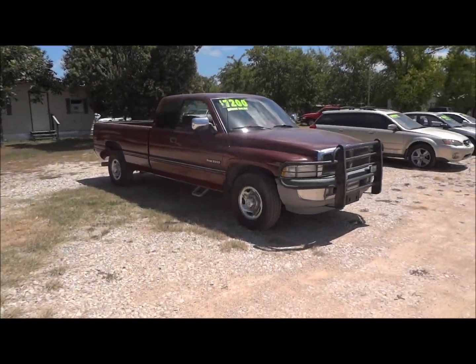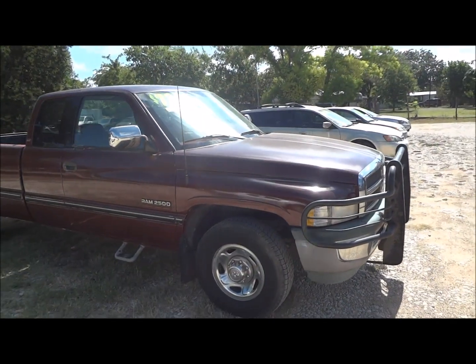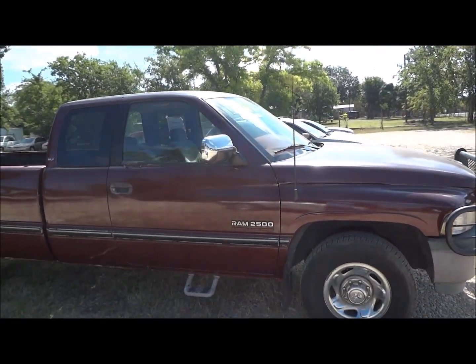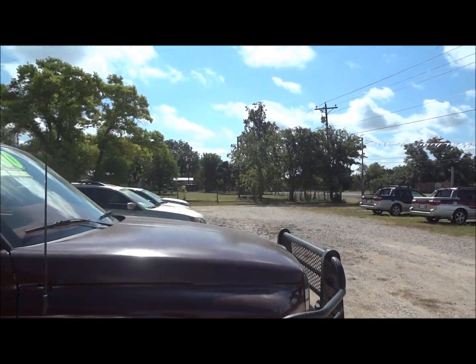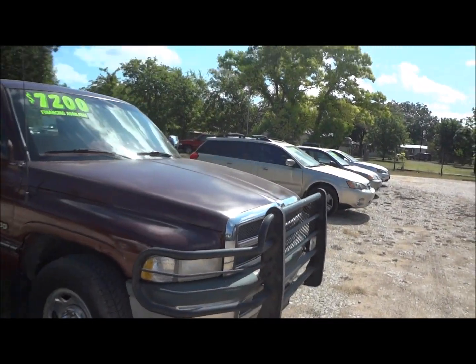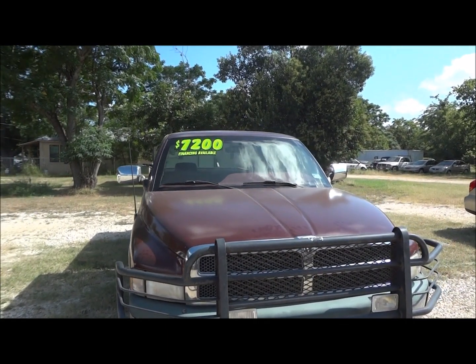Today I bring you one awesome treat for all you Cummins enthusiasts. I'm proud to bring you this 1997 Dodge Ram 2500 SLT Cummins. This is going to be a complete and in-depth review of the Ram. We'll start the engine, show it off, go over many of the performance specs, and show you all the features this truck has to offer. We'll get started by walking around the exterior.